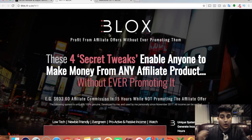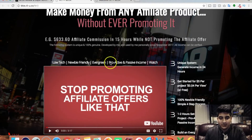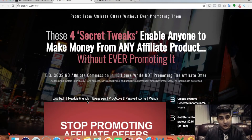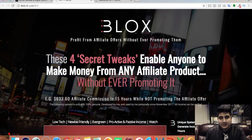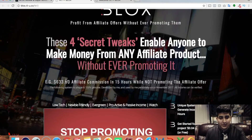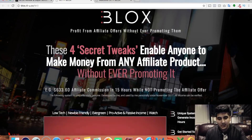Now we're on the sales page and as you can see — 'Blocks: profit from affiliate offers without ever promoting them.' It's a very nicely, professionally made video. These two guys, like I said, are super affiliates, they're really big launchers, they always have quality products, and their pages look really nice. They have a lot of knowledge so it's always worth buying their products. Let's go over the sales page and see if there's any truth to it, or if there's anything they're kind of exaggerating.